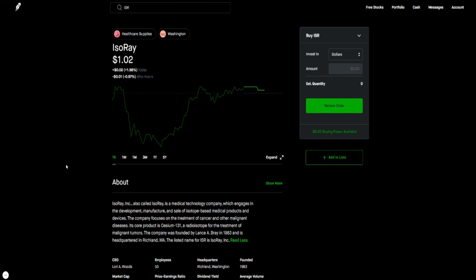The next one I like is isoRay — I did a detailed video on the channel about them. It's a medical device company doing what's called cesium-based treatment for cancer and different forms of cancer. I like their technology and their key product called the Cesium-131, which is the first of its kind in the market. As more people become comfortable using this for treatment over chemotherapy or radiology, this will definitely push the company into the spotlight. Ticker symbol ISR — this one is long term.